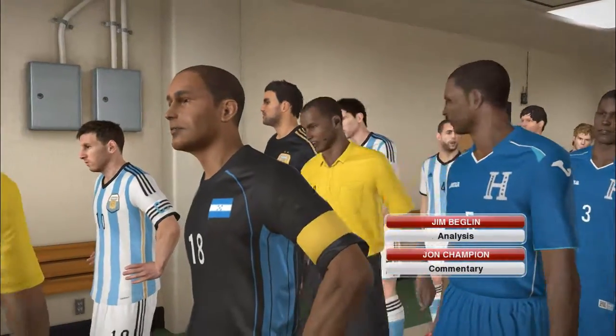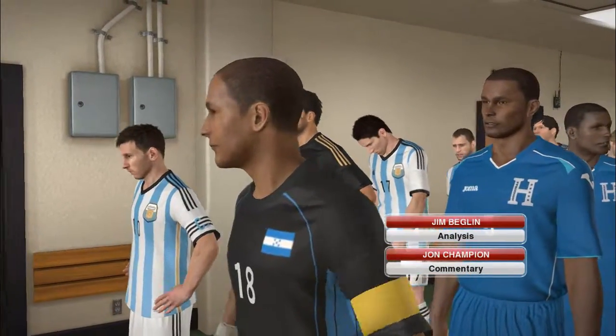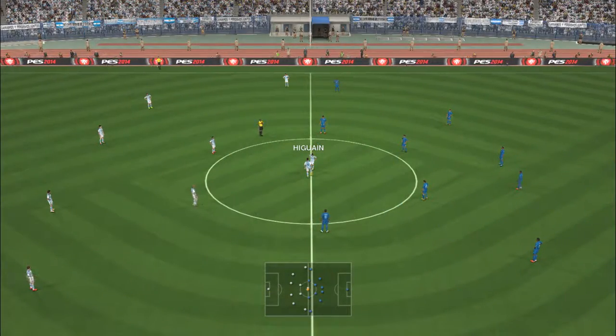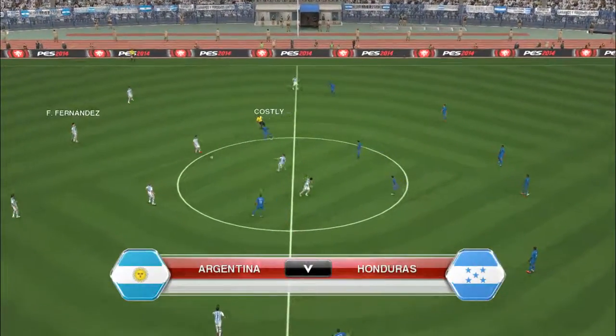I'm your commentator John Champion, and summarizing today is Jim Beglin. And we're now underway.